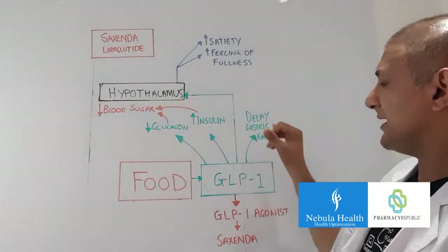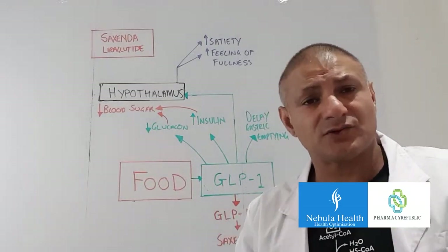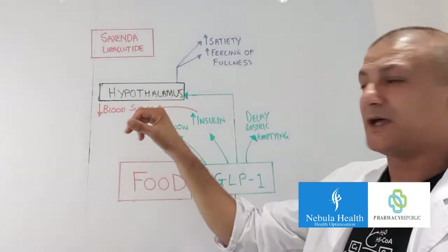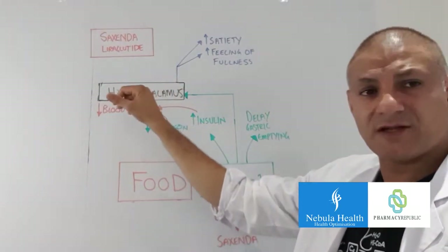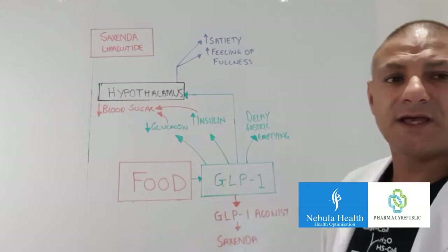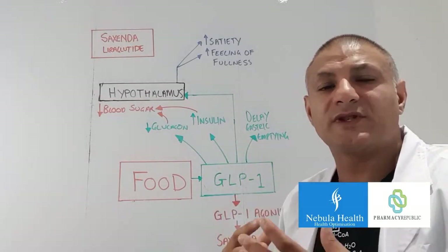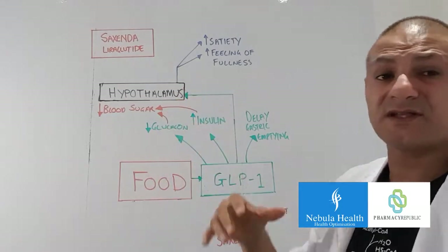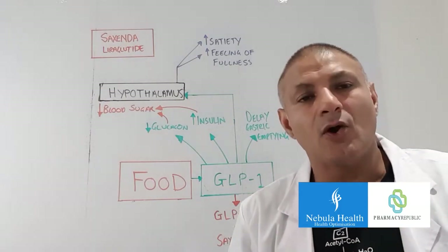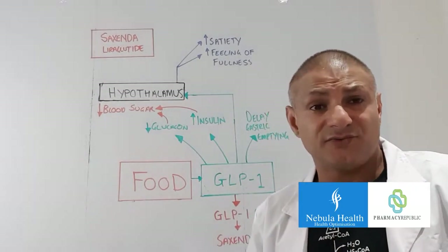Another action of GLP-1 is that it delays stomach emptying, so the food will stay in the stomach longer, and as a consequence you're going to feel fuller. GLP-1 also travels to the brain — specifically the hypothalamus, the brain's sensor — and once the hypothalamus detects GLP-1 it will increase the sensation of satiety, or the feeling of fullness. So when you eat a meal you can't go on eating forever because you feel full.